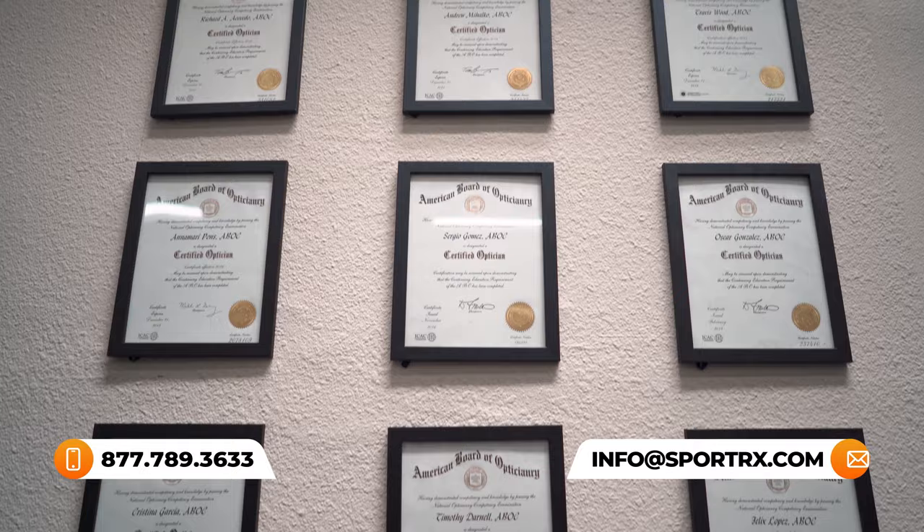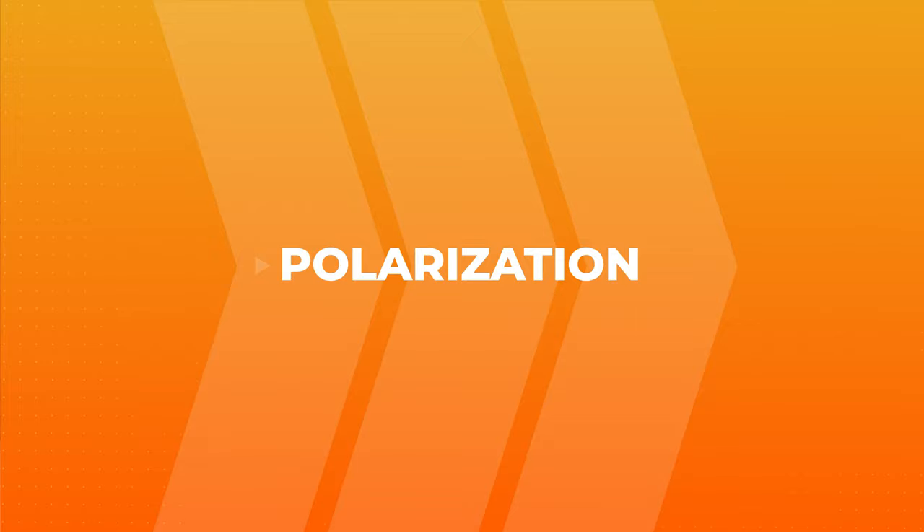And also, we have opticians — very friendly, very trained. We'd love to help you get it right the first time, so definitely use this as a resource and reach out to us. Let's talk about polarized lenses.